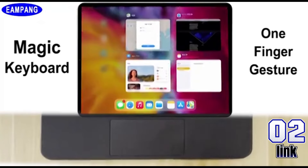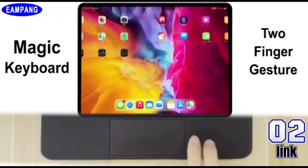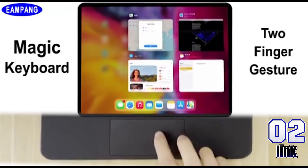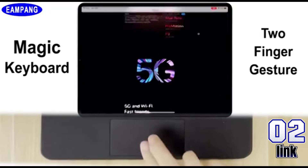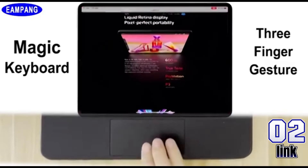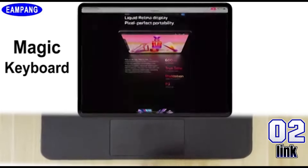Elevate your iPad experience with the 360-degrees rotate keyboard case, compatible with multiple iPad models including the 10.2-inch 7th to 10th gen, Air, Pro, and Mini. Type in style with options for Korean, Hebrew, and Spanish layouts. Grab it now for only $37.07, a 50% discount off the original $74.26.